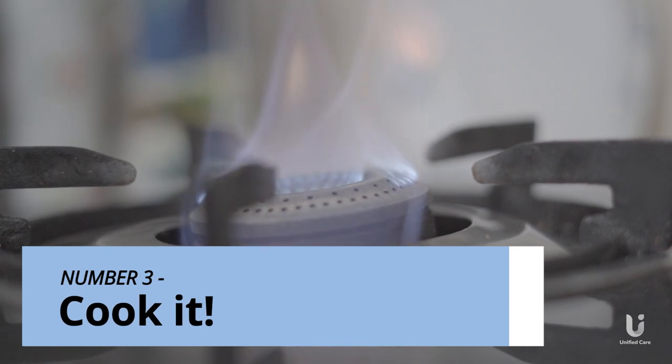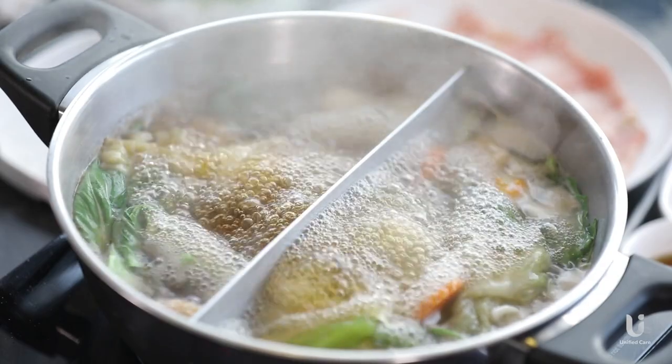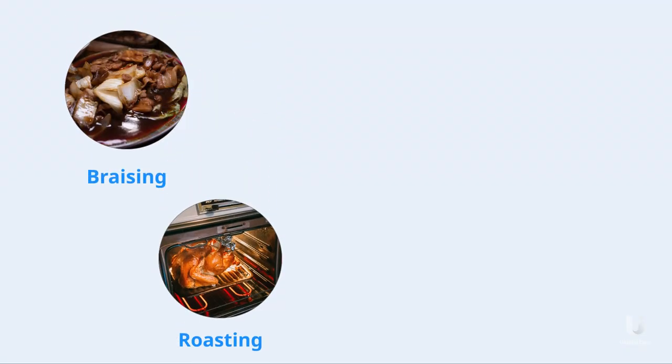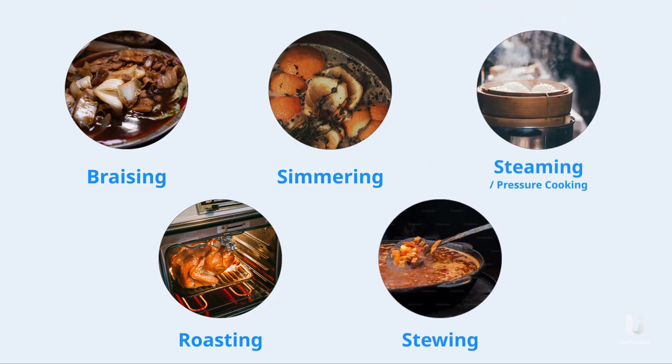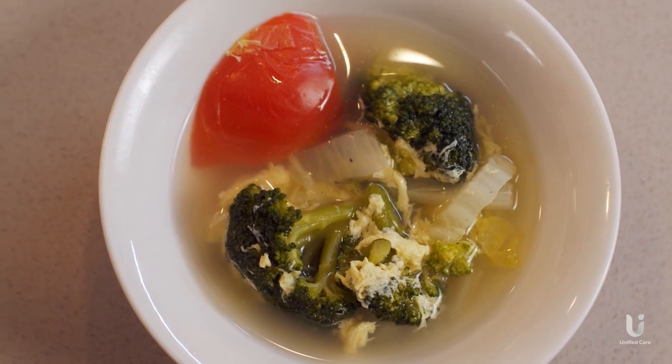Tip 3: Cook it. This one may seem like a no-brainer, but there are cooking methods that can efficiently soften tough foods. Braising, roasting, simmering, stewing, and steaming — including pressure cooking — are all great ways to produce a soft, palatable consistency in most foods.